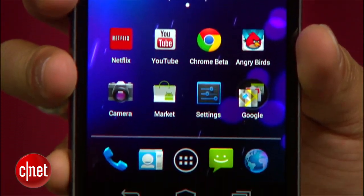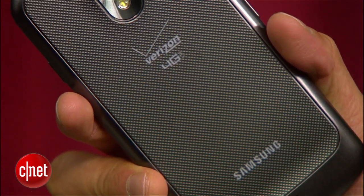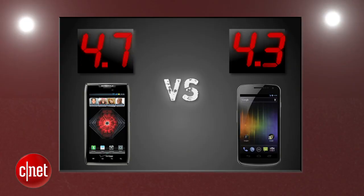The Galaxy Nexus also brings one of the first curved glass displays with smooth rounded corners and a textured backing. I personally love its contour design, but the premium build of the Razor Max takes this round with a 4.7, and the Galaxy Nexus gets a 4.3.